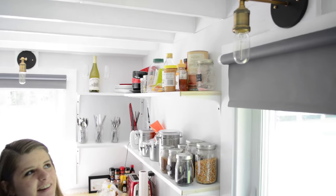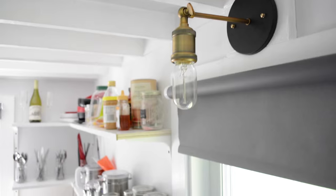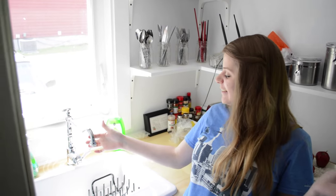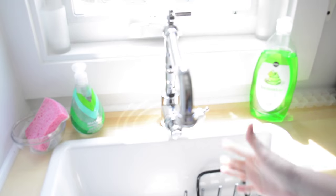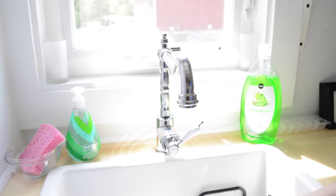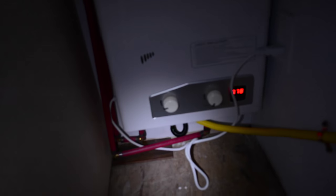Our lights look super snazzy — they're a vintage-style Thomas Edison-type bulb, about $20 on Amazon, and they look really great. The faucet here is an IKEA product, the Glitran, and we chose it to go along with our sink, which actually fits our dish holder perfectly.